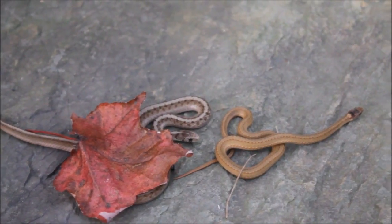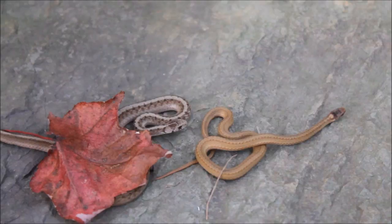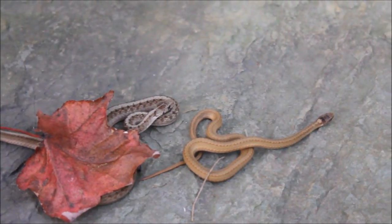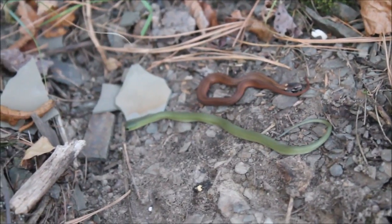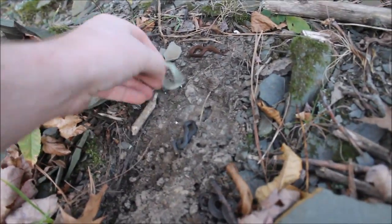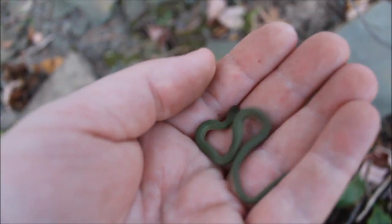There's a DeKay's brown in the rear and a large red belly in the front. Check it out guys — four snakes under this flip, and one of them is the smallest smooth green I've ever seen. Look at them taking off — that's a baby, a tiny little baby. I'm going to pick him up. I was starting to lose hope that I'd even find a smooth green today, but look at that — perfect little snake.